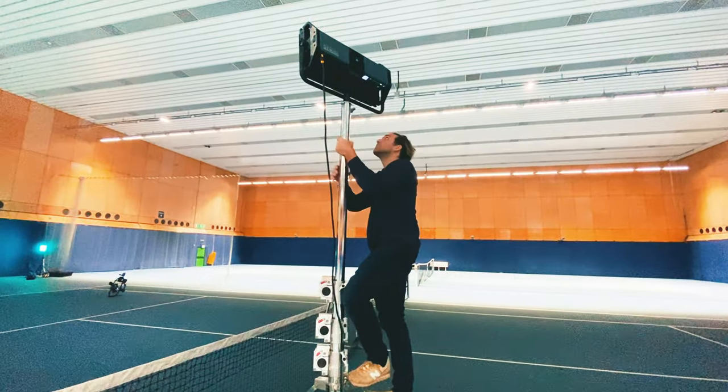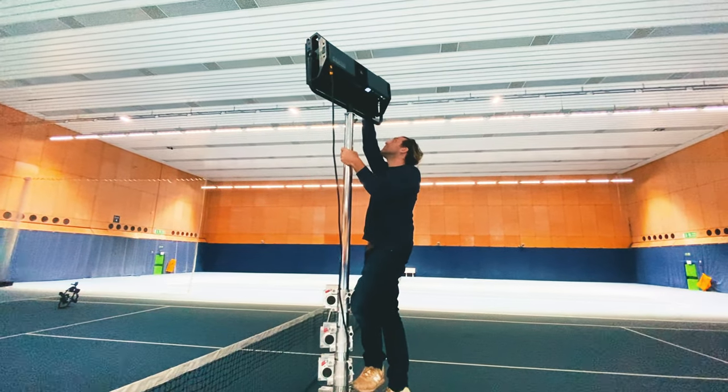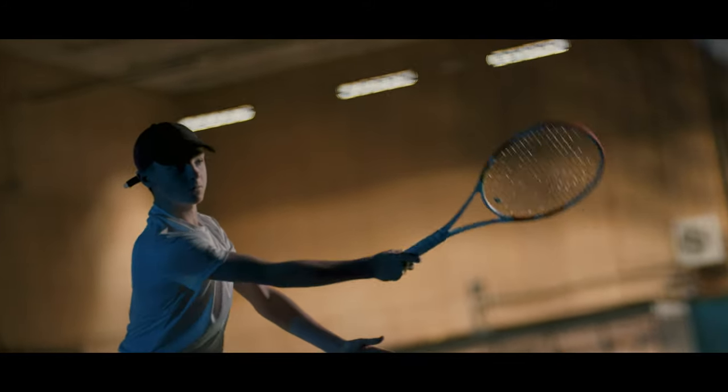Our main key light was one of our favourite Light Panels Gemini 2x1s, which we put on our Avenger Stratosafe crankstand. And wherever possible, we positioned our subject between this light and the camera to ensure that we were always filming into the shadows, to create a more typically cinematic image.